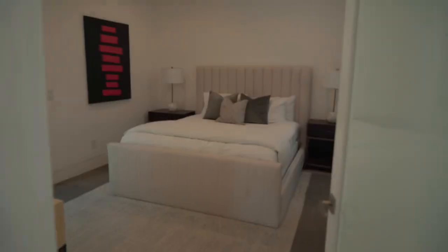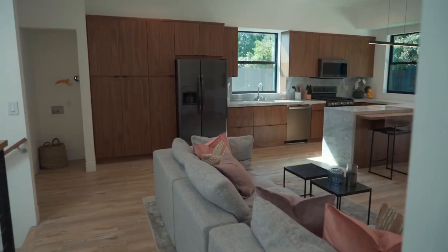Then we have a guest house — two bedrooms, two bathrooms, an amazing kitchen — with its own private yard, address, and parking.